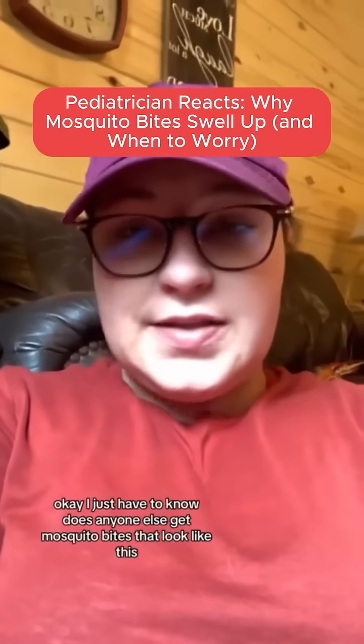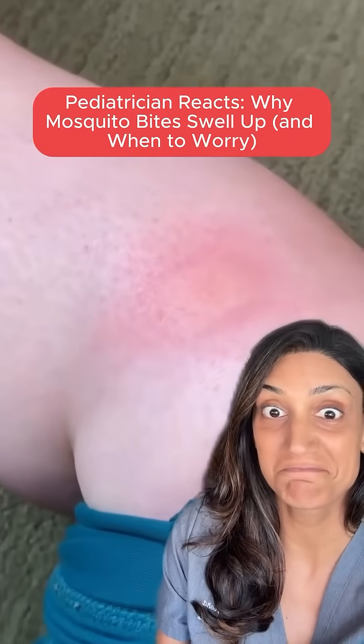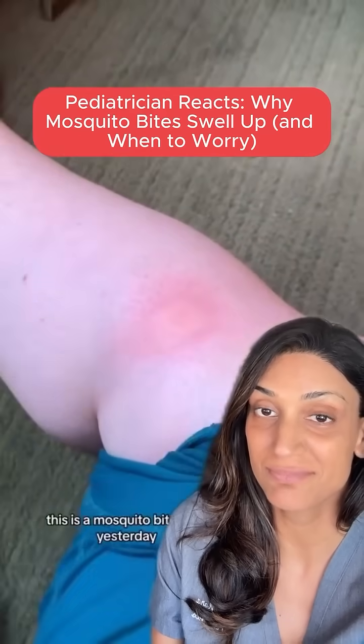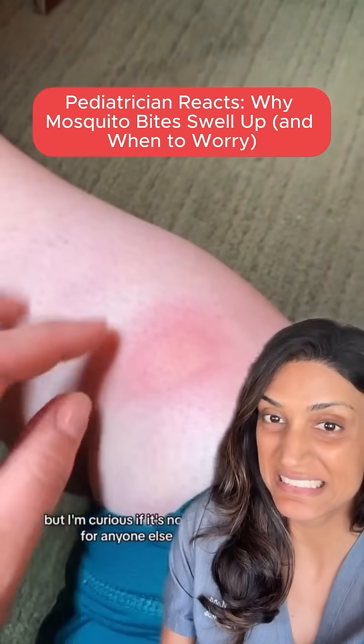I just have to know, does anyone else get mosquito bites that look like this? This is a mosquito bite I got yesterday. It's just getting worse. And this is normal for me, but I'm curious if it's normal for anyone else.